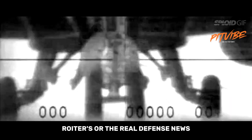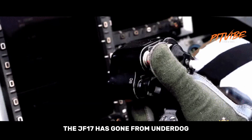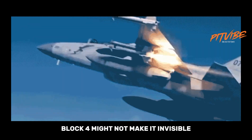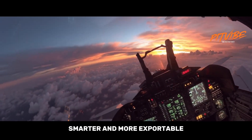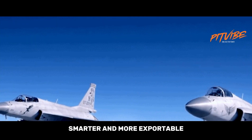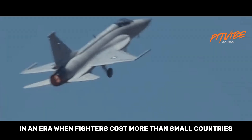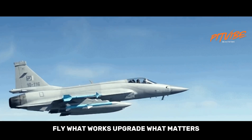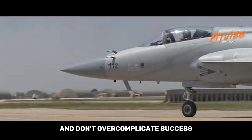The JF-17 has gone from underdog to respectable contender. Block 4 might not make it invisible, but it'll definitely make it meaner, smarter, and more exportable. In an era when fighters cost more than small countries, the Thunder's philosophy is refreshingly practical: fly what works, upgrade what matters, and don't overcomplicate success.